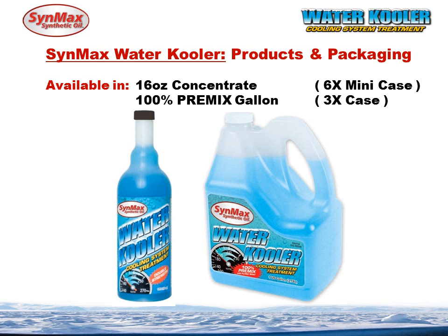CynMax water cooler products and packaging. First, it's available in a 16-ounce concentrate, which is good for 2 to 3 gallons, in a 6-pack mini case. The reason we did that is so that it's easy to move through the dealership — somebody can have a small box without having to buy a whole 12-pack. We also have the 100% pre-mixed gallon: 3 gallons in a box, designed because most systems are going to be 2½ to 3 gallons. Larger racing systems will require two boxes, which will be between 5 to 6 gallons. It's a great pour-and-go product, which we're going to describe in a minute.